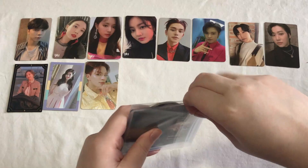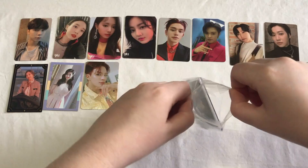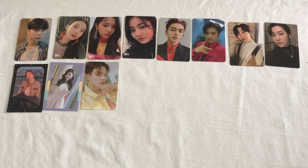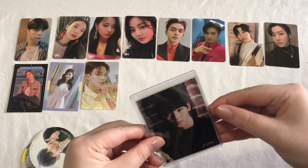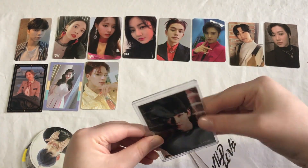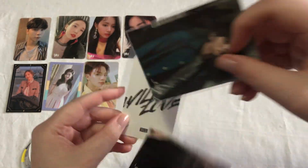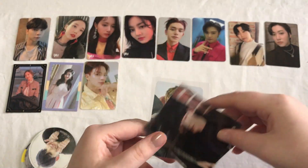Next we have a pretty fun set — some UP10TION cards. If you look around and wait for some good deals on Mercari Japan for UP10TION cards, you can usually find some really great deals. I got however many cards there are here for like maybe $9 or $11. The first cards here are some of his Japanese cards: this one is his ID card, this is also one of his ID cards, and then we have one of his Wild Love cards.